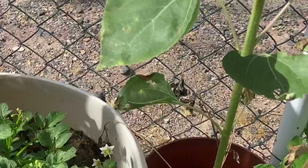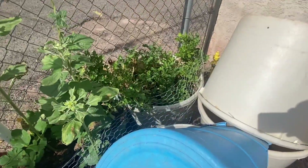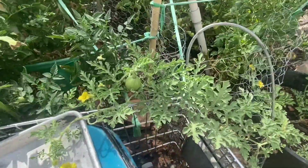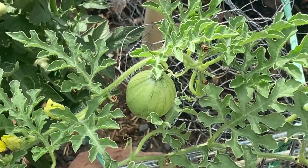And then yeah, in these buckets we've got potatoes. That's what's going on with the garden, y'all. Pretty excited about these watermelons on the vine. Have a great day, y'all — thanks for watching, and we'll see you on the next one.